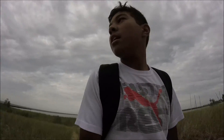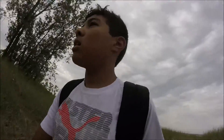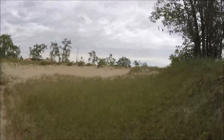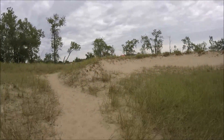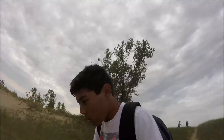Oh guys, look at this! I'm gonna go up there and see if we got a good view of the lake. That's what I'm gonna do.